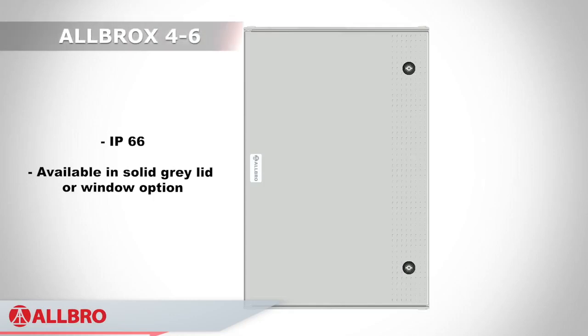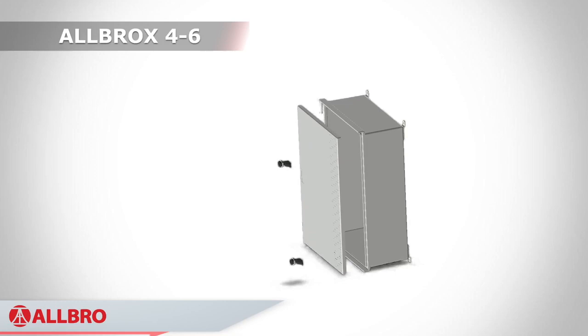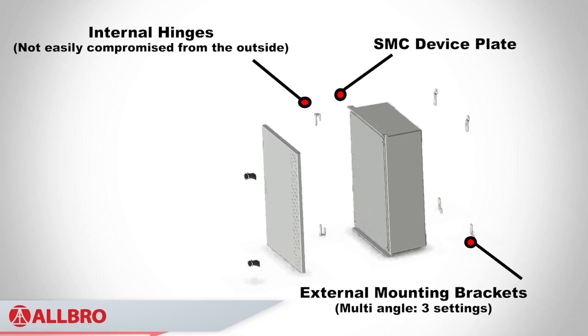The Albrox range is IP66 rated and can be supplied with a solid or clear door. It comes complete with internal stainless steel hinges, quarter turn locks, a GRP device plate and stainless steel wall mounting brackets.